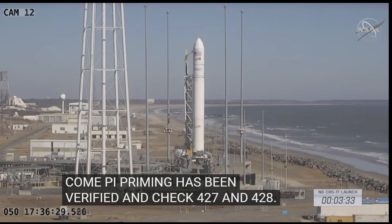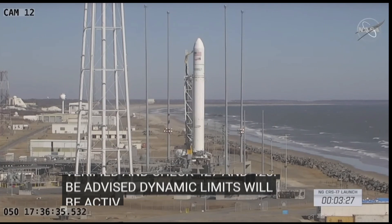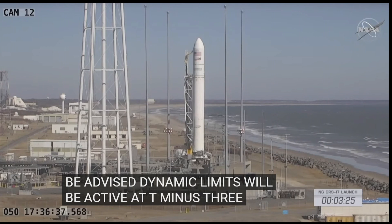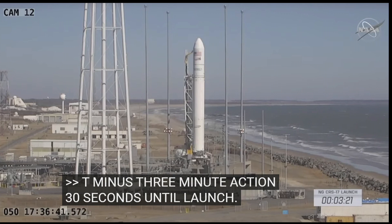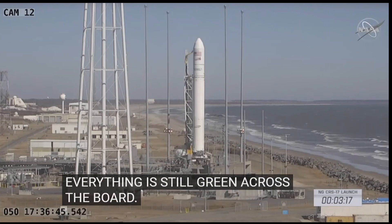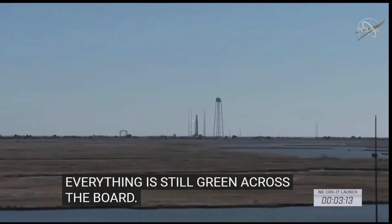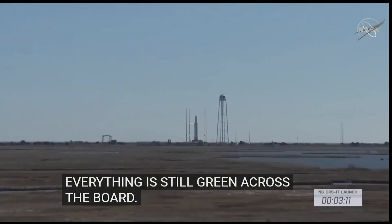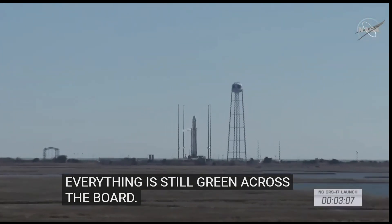Launch team be advised, phase three dynamic limits will be active at T minus three minutes. T minus three minutes and 30 seconds until launch, everything still green across the board.